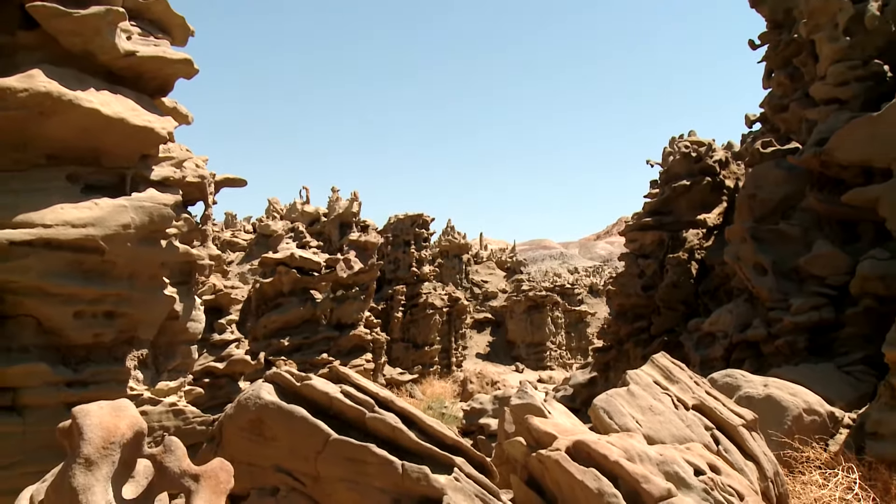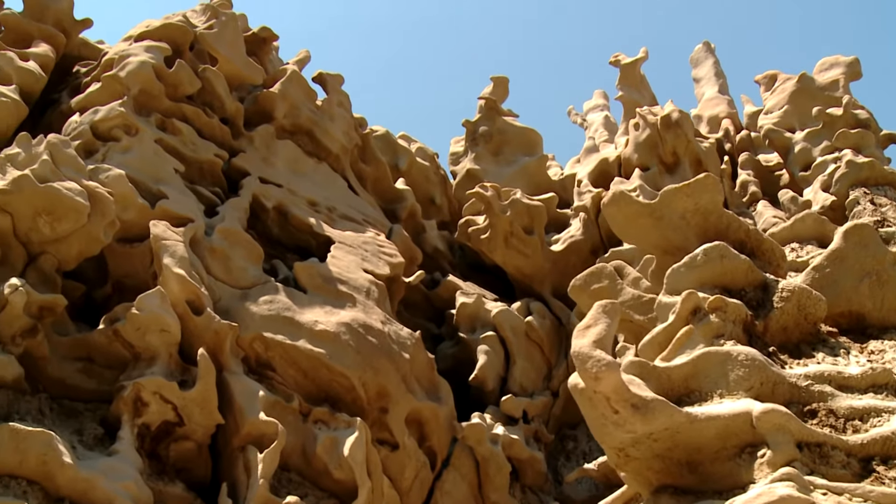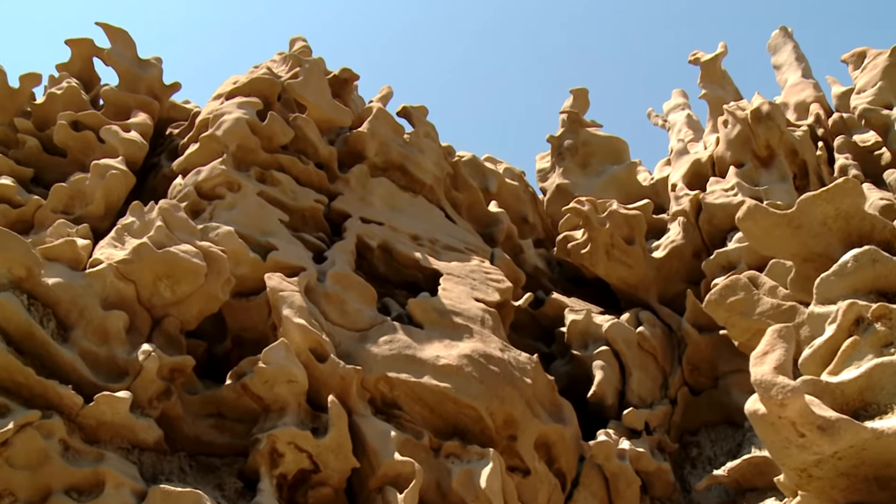Millions of years ago a canyon was formed full of unique geological features. Today it's known as Fantasy Canyon and it's located about 40 minutes south of Vernal.